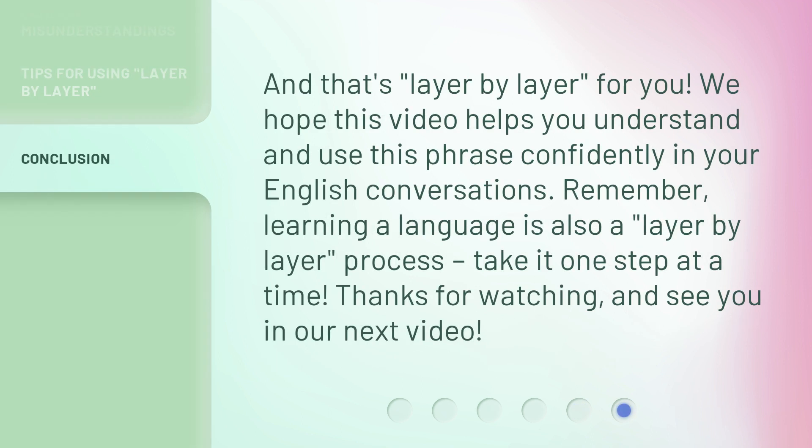And that's 'layer by layer' for you. We hope this video helps you understand and use this phrase confidently in your English conversations. Remember, learning a language is also a 'layer by layer' process — take it one step at a time. Thanks for watching, and see you in our next video.